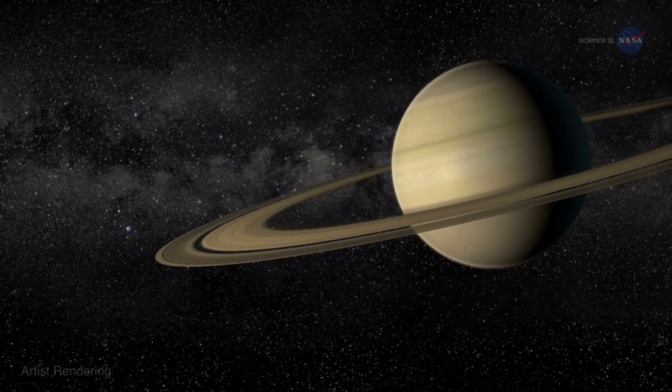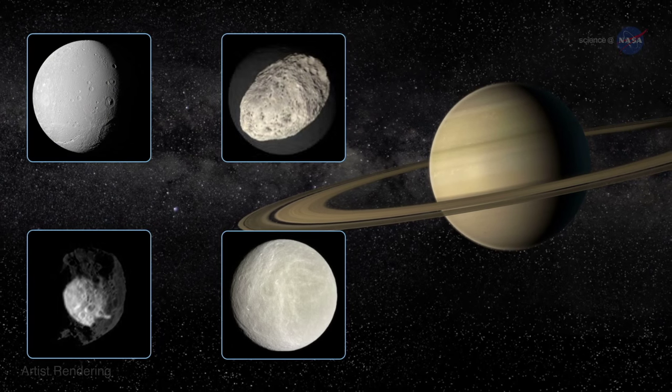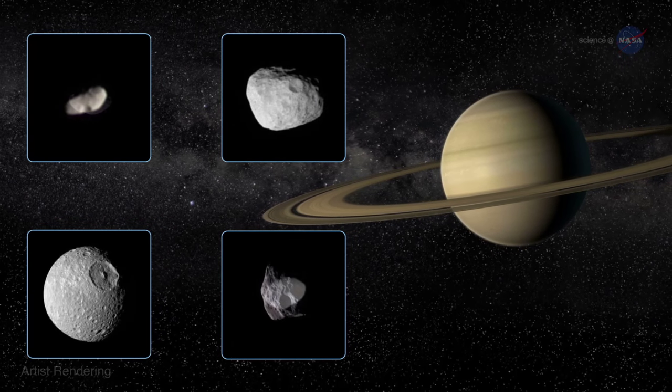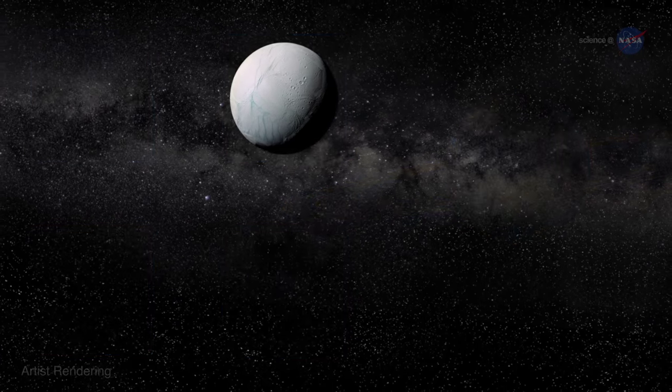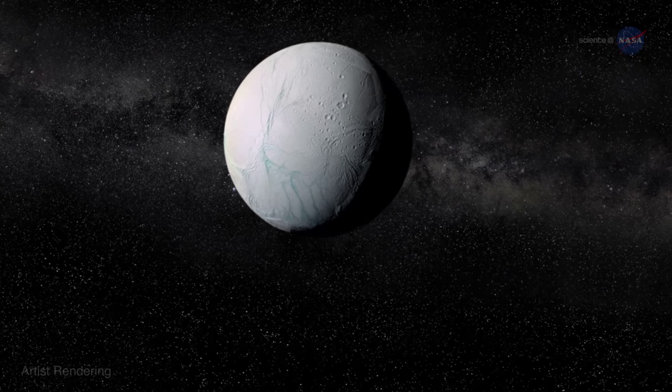Cassini has been orbiting Saturn since 2004, and it has made dozens of flybys of Saturn's intriguing moons. Its next close encounter with Enceladus on October 28, 2015 promises potentially exciting results.